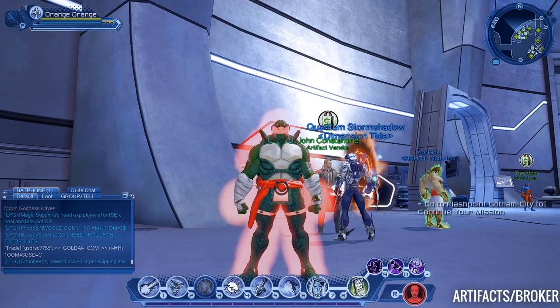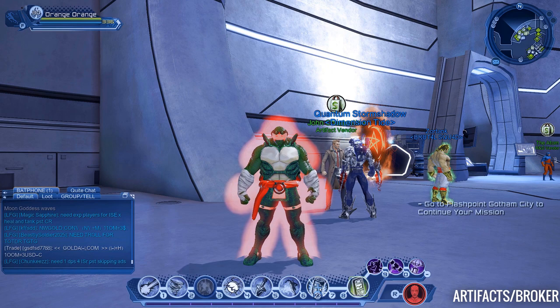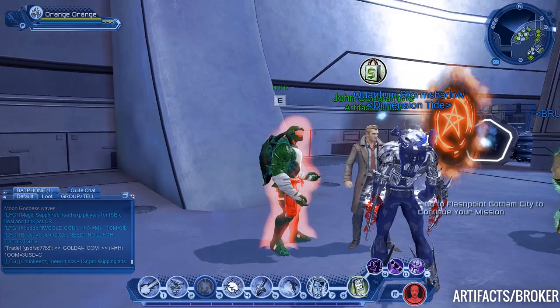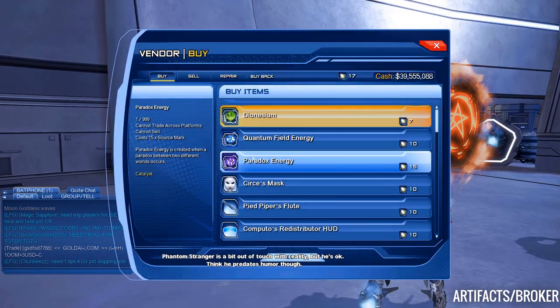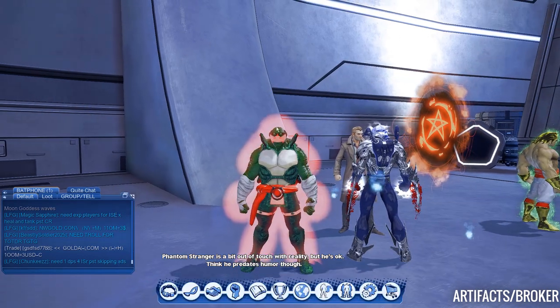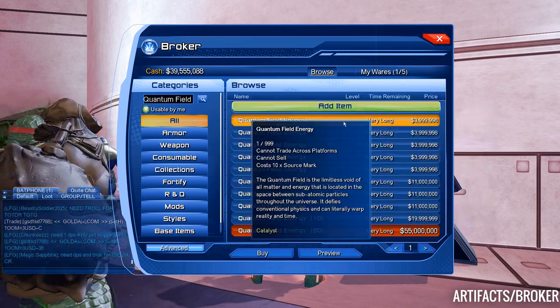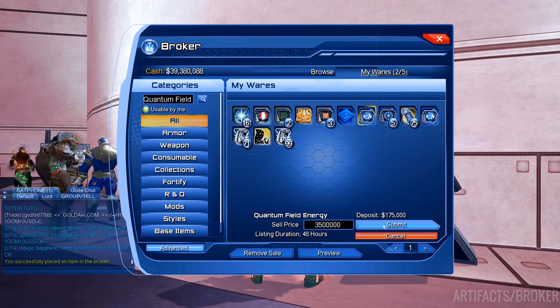Another way to use your source marks this week is to go to John Constantine and buy yourself some Dionysium and Paradox Energy or Quantum Field Energy. These items can be used to upgrade your artifacts, or you can buy those items and sell them on the broker for about 2 million each if you need money.